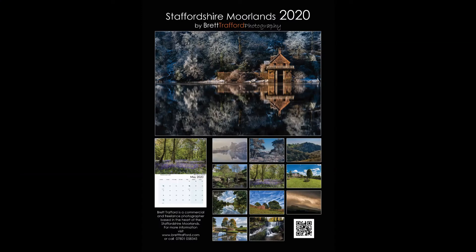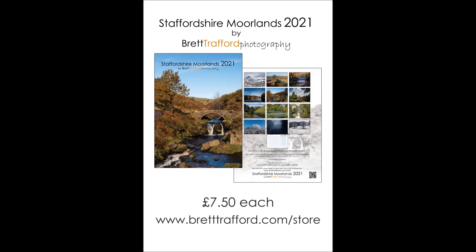So that was this year's calendar, and this is next year's calendar on sale at the moment on my website and hopefully on the Sunday markets as well. Thank you for watching and hopefully I'll do another one for next month's calendar picture. Bye bye.